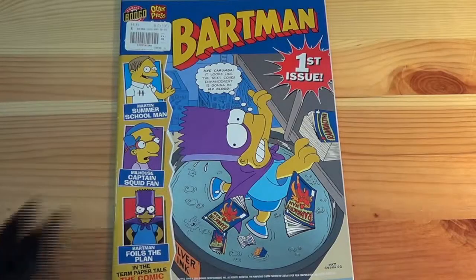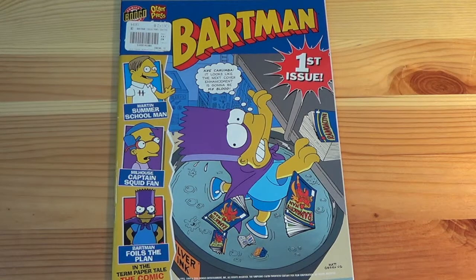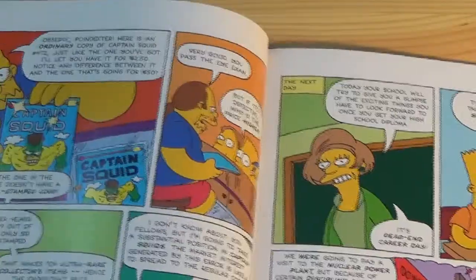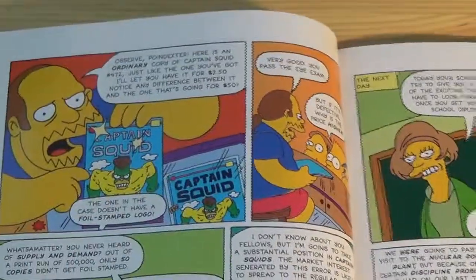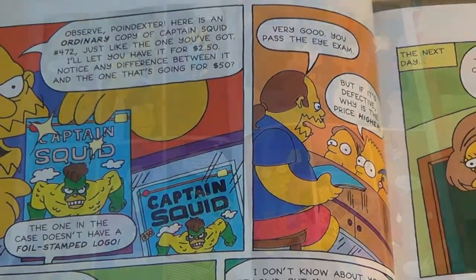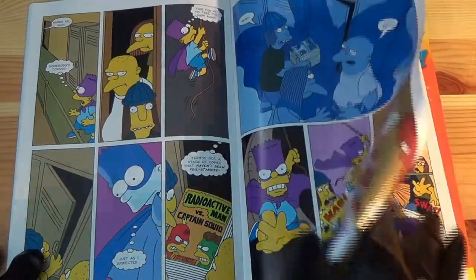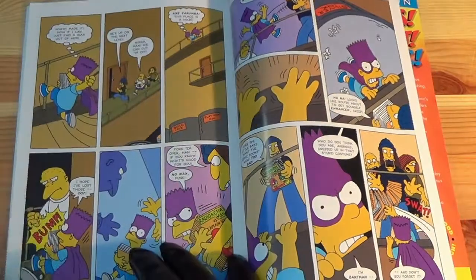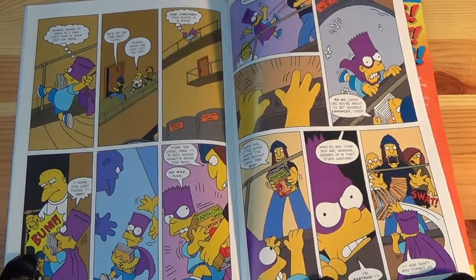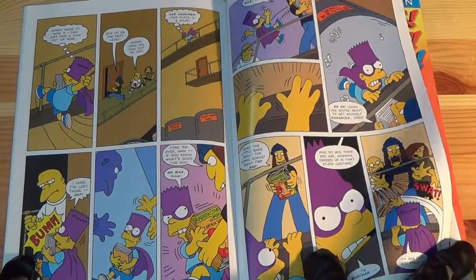The cover of Batman Issue 1 looks quite fantastic and has some holofoil on it, which is actually quite clever because it ties directly into the storyline of the main comic, which is entirely based around holofoil comics. To briefly sum up the storyline, avoiding any spoilers, Bart discovers that some comics are purposely being made with errors in order that they can be sold for larger sums of money as comics printed with errors. And so he suits up as Batman to go and investigate the crime.